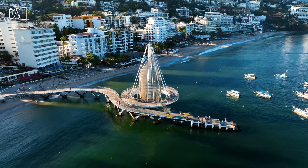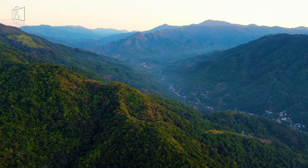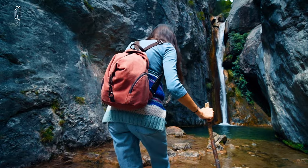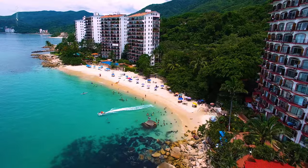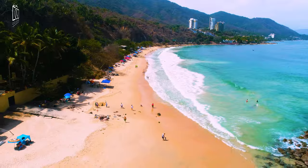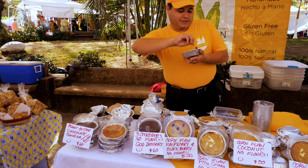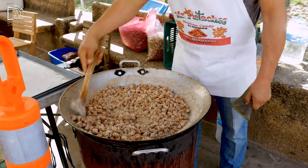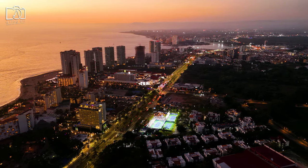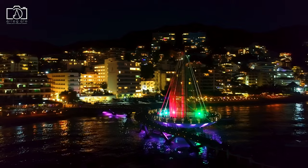Puerto Vallarta offers a plethora of activities catering to every type of traveler. Adventure seekers can explore the lush Sierra Madre Mountains through zip-lining or hiking tours, offering exhilarating views and encounters with regional wildlife. For those looking to unwind, pristine beaches such as Playa de los Muertos and Conchas Chinas provide the perfect setting for relaxation. Culinary tours and cooking classes offer a deep dive into local cuisine, and the city's vibrant nightlife — with bars and clubs in the Malecón and Romantic Zone — promises exciting evenings filled with music, dancing, and entertainment.